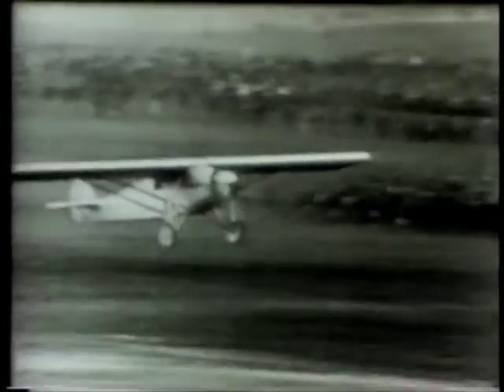This was the era of barnstormers and speed races. There was much to learn: the best shape for wings, how air flowed over them, how to control the craft, how to go faster.